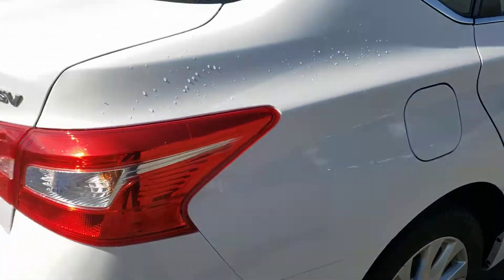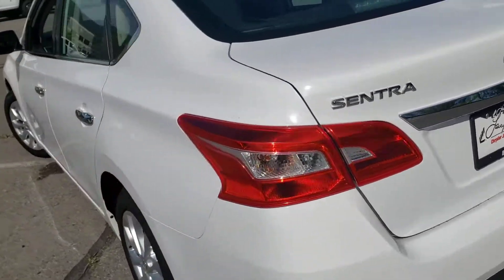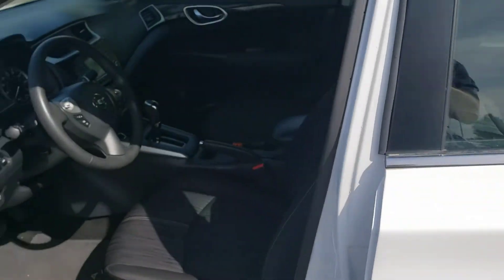Let's do a quick walk around so you can see the condition. The tires look brand new on this thing. One of the really cool things about this car that kind of caught me off guard — it has keyless entry and push-button start, so you grab the door handle and the doors unlock for you as long as you have the key on you.